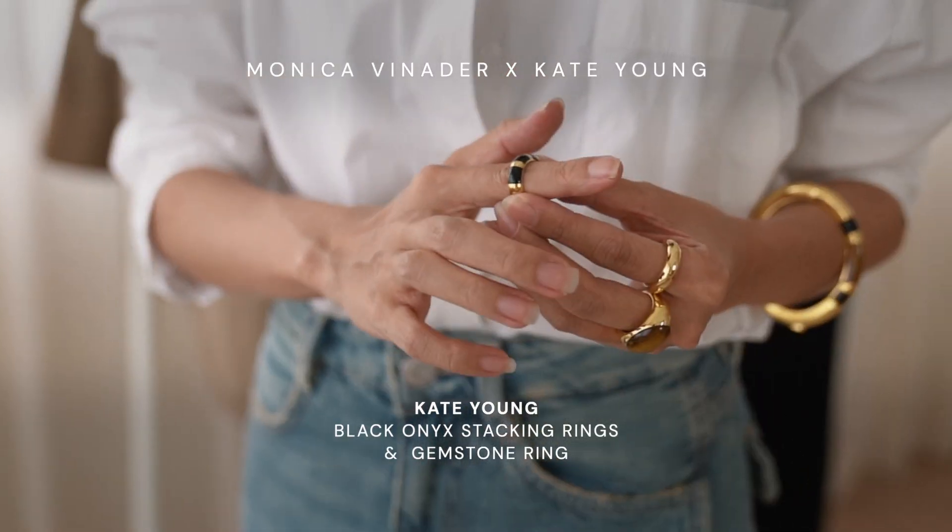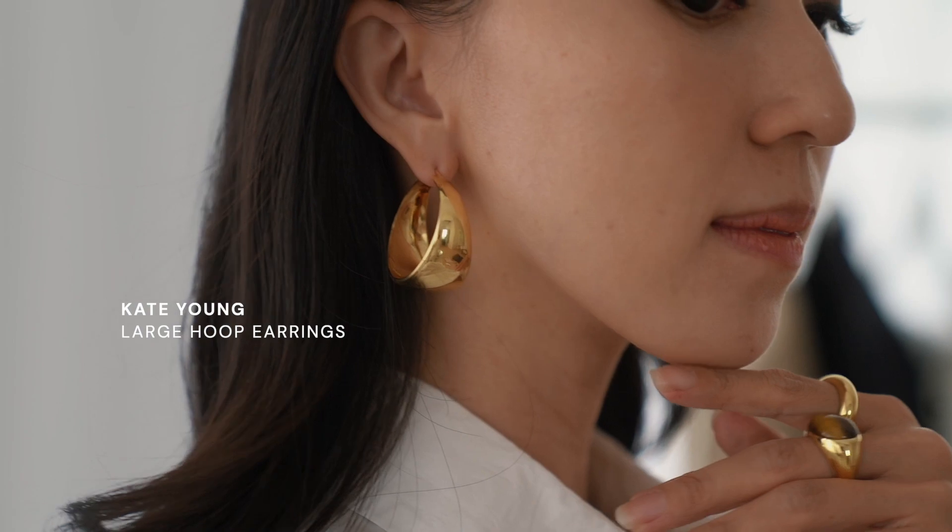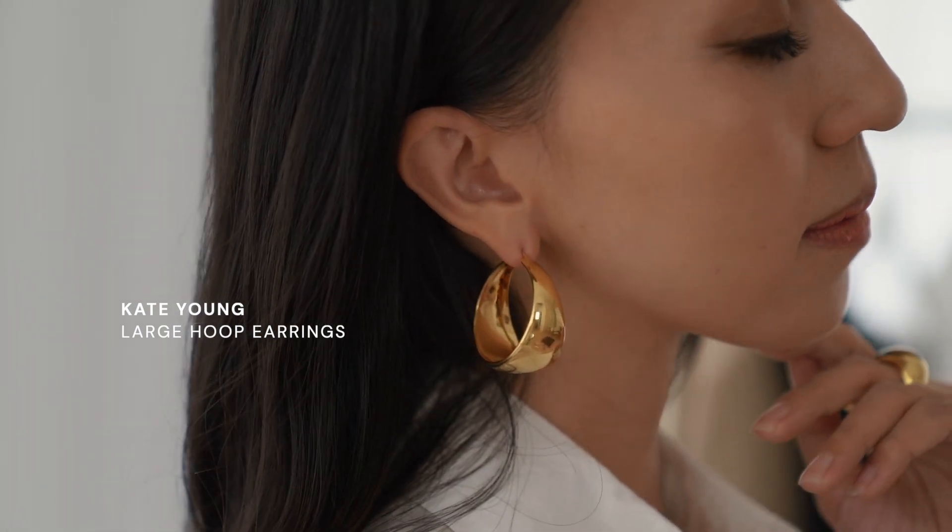This set is from the Monica Veneta x Kate Young collaboration. The large hoop earrings are dramatic and voluminous but yet feel so lightweight and easy to wear. The medium hoop earrings feature seamless curls with a bespoke cut black onyx gemstone. I love that it has a vintage and glamorous vibe to it.